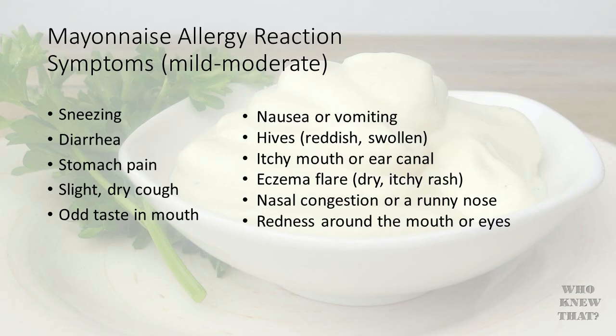For some people the reactions can be mild to severe and may potentially become a life-threatening condition. Some of the mild to moderate symptoms are sneezing, diarrhea, stomach pain, slight dry cough, odd taste in mouth, nausea or vomiting, hives, itchy mouth or ear canal, eczema flare, nasal congestion or a runny nose, and redness around the mouth or eyes.